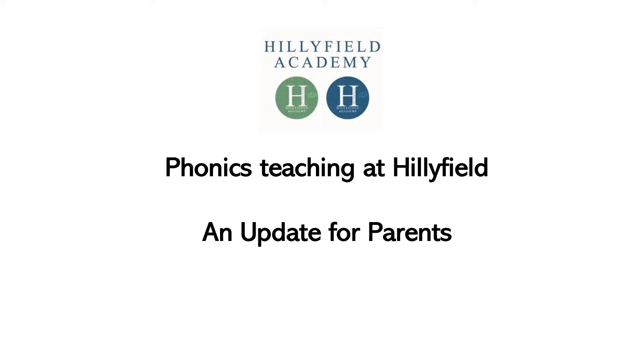This video lasts for approximately six minutes and will give you an update on the new phonics programme the school will be using after the half term, as well as information regarding the books that your child will be reading in school and at home.